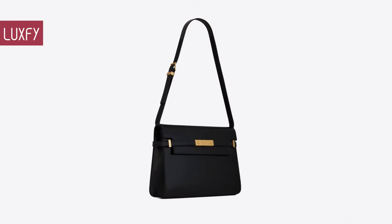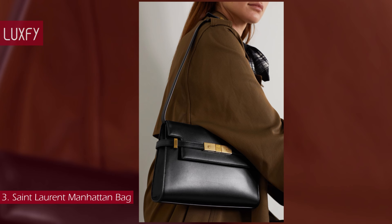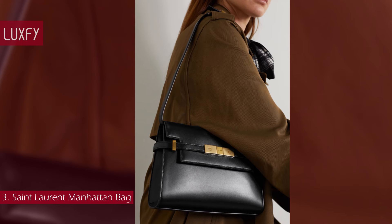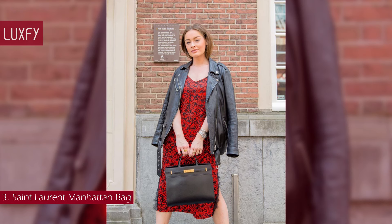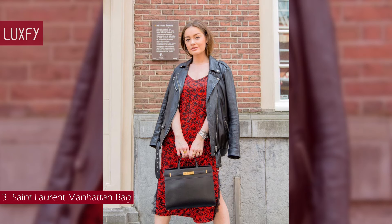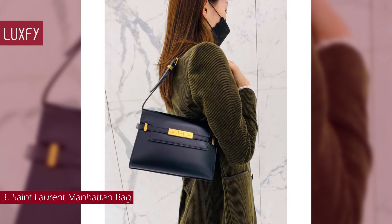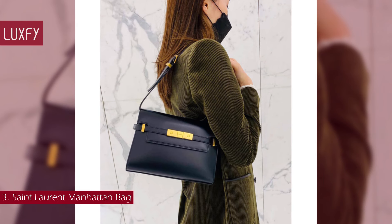Number 3: Saint Laurent Manhattan Bag. The brand might be best known for their bags with the YSL logo, but this is an amazing quiet luxury option and my favorite Saint Laurent bag. The Manhattan shoulder bag is named after the city that never sleeps, which is why it's well suited to styling both night and day. Made in Italy from leather, it has a slender buckled strap securing the flap front and a slip pocket inside for your card holder and phone.